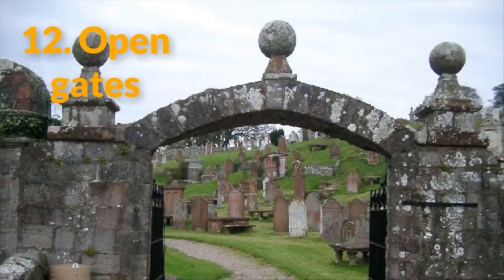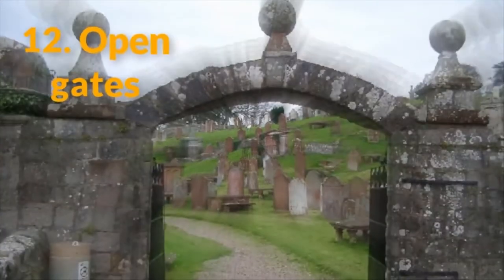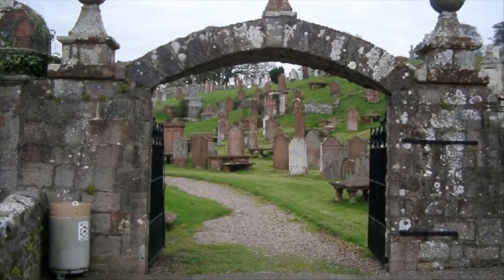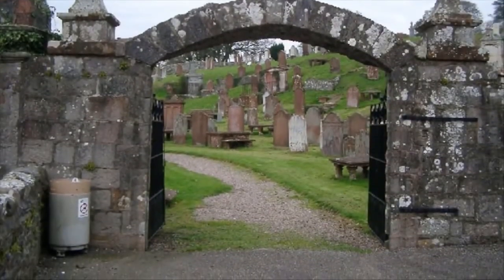12. Open Gates. Very rarely do you see closed gates in cemeteries. The open passageways symbolize the soul's journey from their coffins into the heavens above — they leave the land of the living for the permanent bliss of the afterlife.